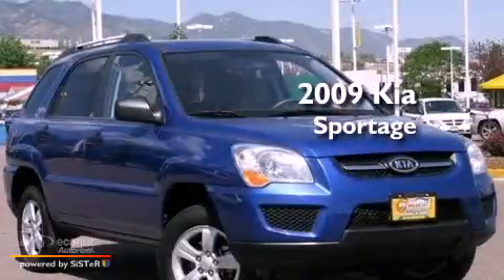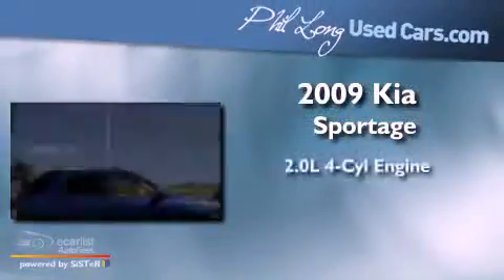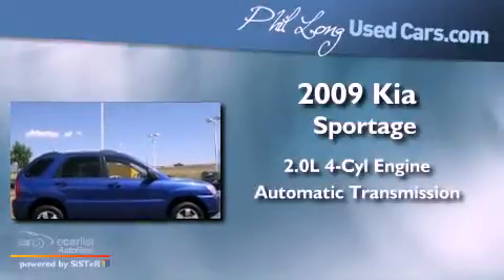This is a 2009 Kia Sportage. It features a 2.0-liter four-cylinder engine and an automatic transmission.